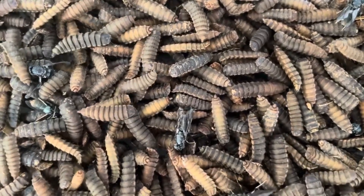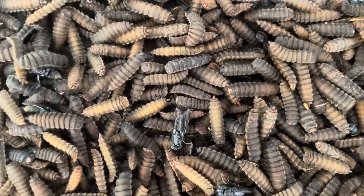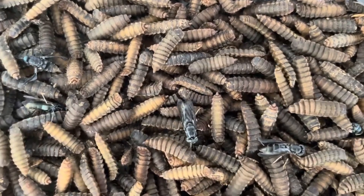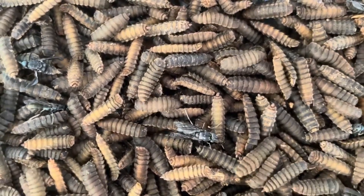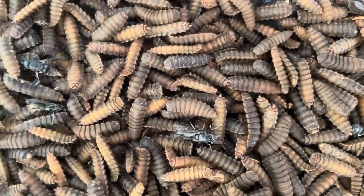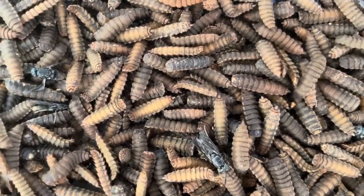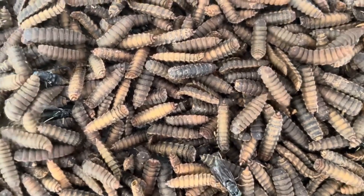Female black soldier flies lay their eggs near a suitable food source, typically in decaying organic matter like food waste, compost, or manure. This ensures that when the eggs hatch, the larvae will have an abundant food source immediately available. Female BSFs are highly efficient in laying eggs and can deposit between 400 and 900 eggs in a single laying. These eggs are small, almost impossible to see with the naked eye, and are deposited in small crevices or folds to protect them from environmental hazards and predators. After about four days, these eggs hatch and the larvae emerge, entering the larval stage, the longest and most critical part of the BSF life cycle from a farming perspective.